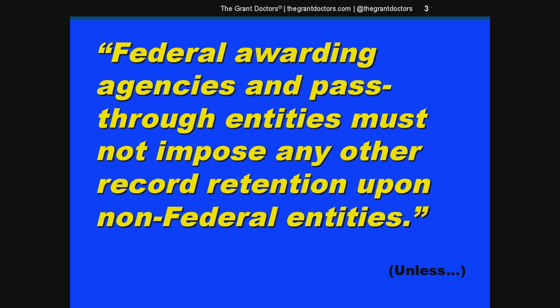Just in case you're wondering, there's a nice little safeguard in the regulations for grantees. The feds or pass-through agencies can't stick you with a longer retention period unless there's a really good reason for it. So all things being equal and normal, the three-year retention period is all you'll deal with.